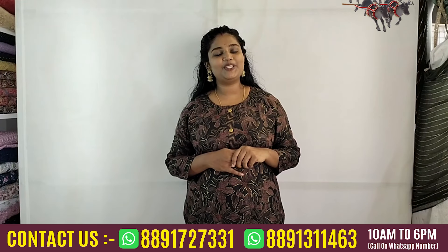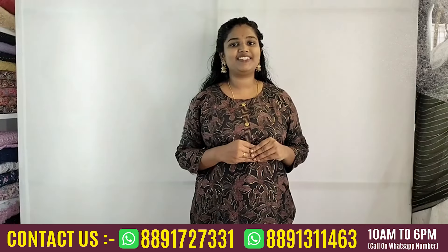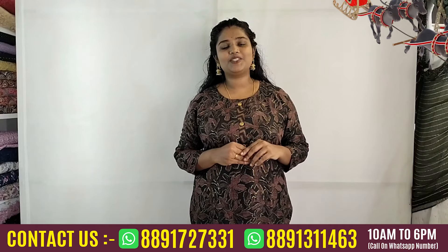Hi friends, welcome to another video of St. Joseph's Place Boutique. We are in the city at St. Joseph's Place Boutique.